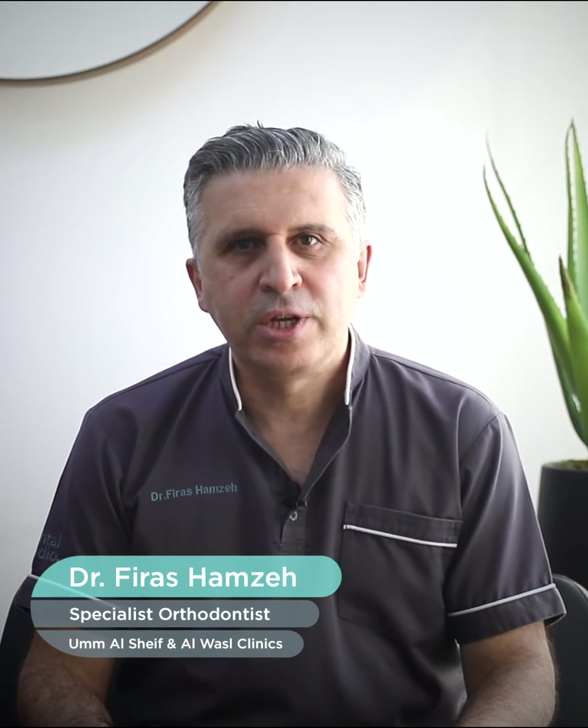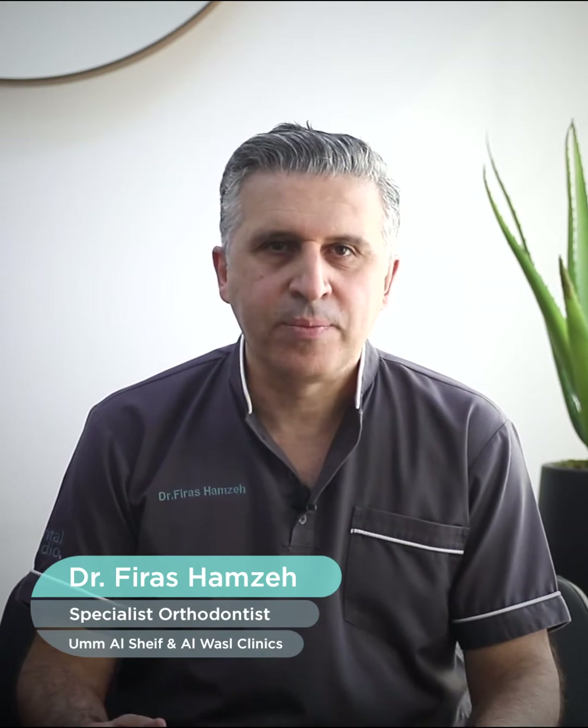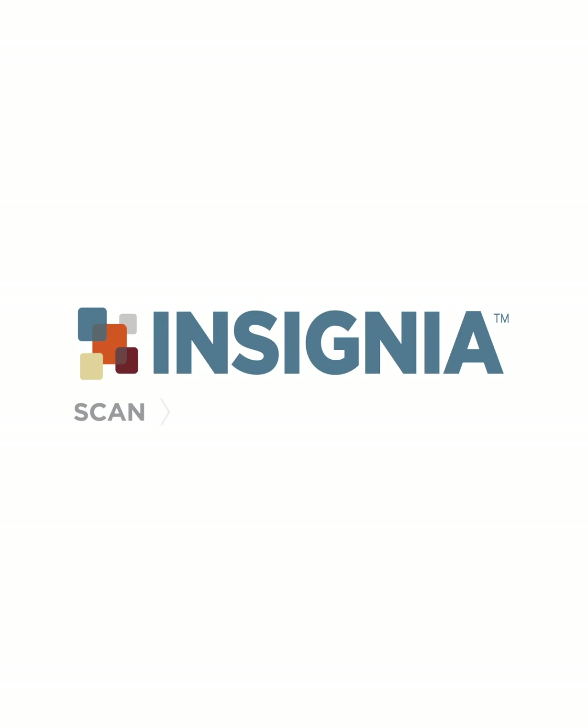Today I'm going to talk to you about a new technology in orthodontics, which is Insignia. The Insignia technique started in 2008, and I started to apply this with my patients in 2012.